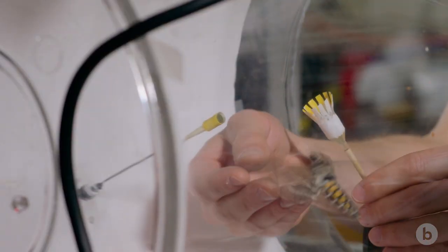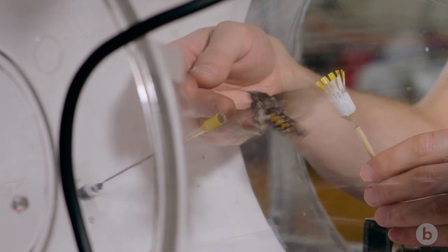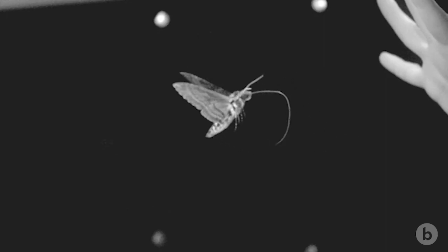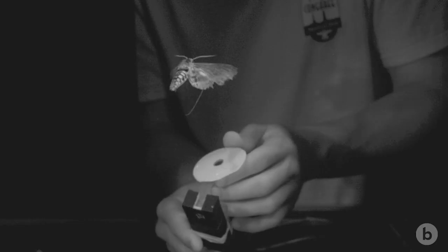They beat their wings somewhere between 30 and 50 times a second, depending on the species. Hummingbirds are a little faster — 40 to 80 times a second — but hawk moths can do a lot of what a hummingbird can do. They can back up, they can fly sideways, they can go up and down.